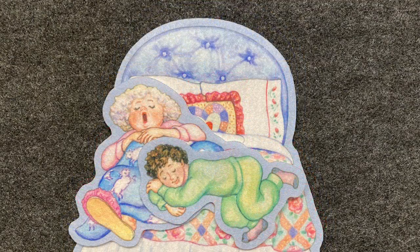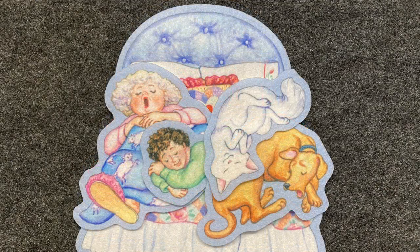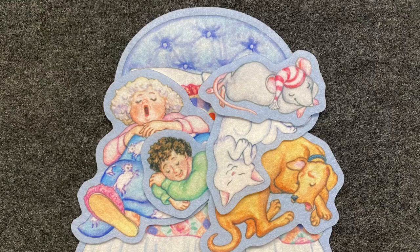And on that granny, a child, a dreaming child on a snoring granny on a cozy bed in a napping house where everyone is sleeping. And on that child, a dog, a dozing dog on a dreaming child on a snoring granny on a cozy bed in a napping house where everyone is sleeping. And on that dog, a cat, and on that cat, a mouse — all piled up in the napping house where everyone is sleeping.